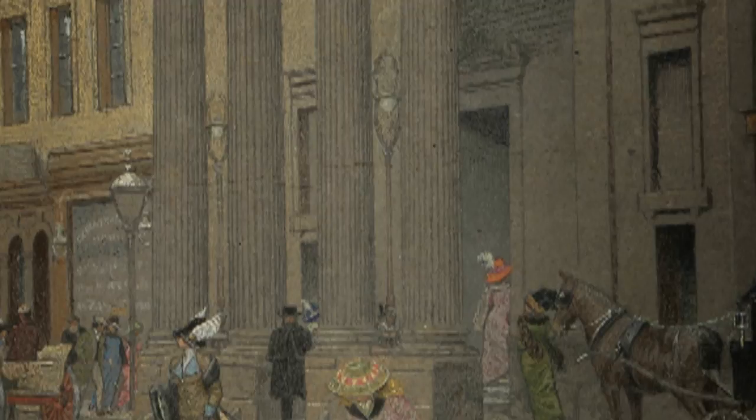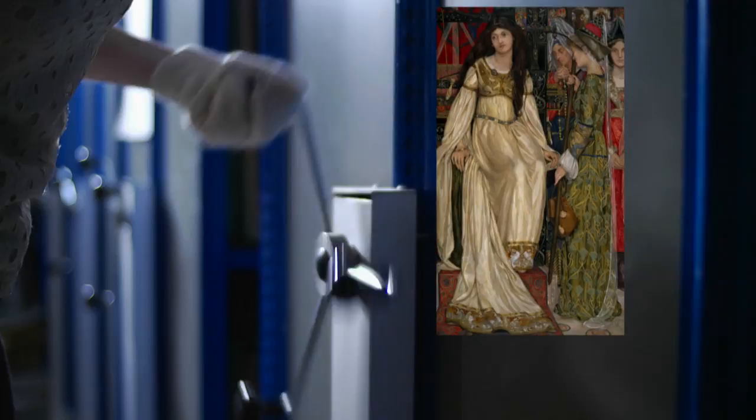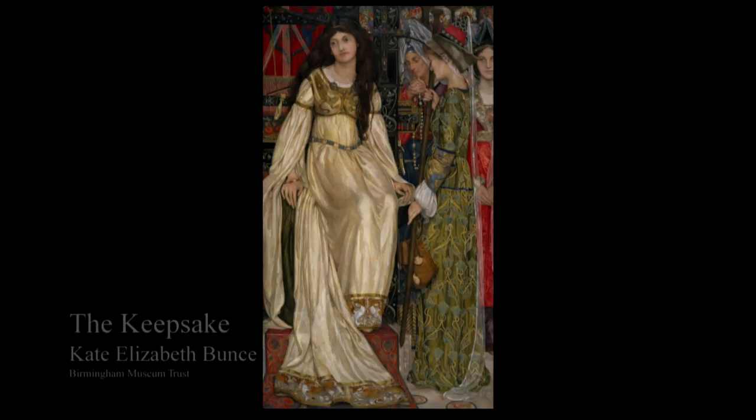It shows a busy street scene, and typically Southall has included some wonderful little bits of street life, particularly fashionable ladies. Kate Bunts was also associated with the tempera revival with Joseph Southall — they were friends. She's really one of the artists from the Birmingham group that brought Pre-Raphaelitism, those later stages of Pre-Raphaelitism, to Birmingham art, and is also tied in with the Arts and Crafts movement.